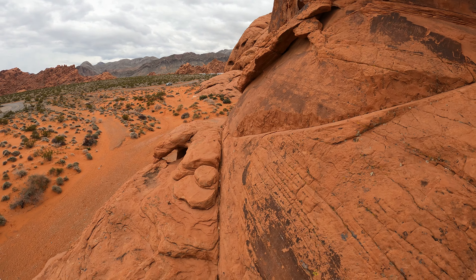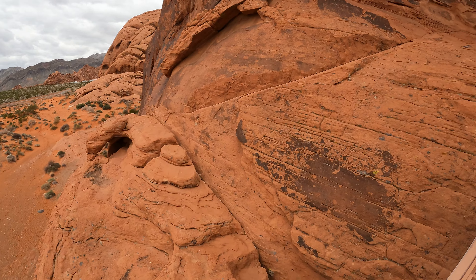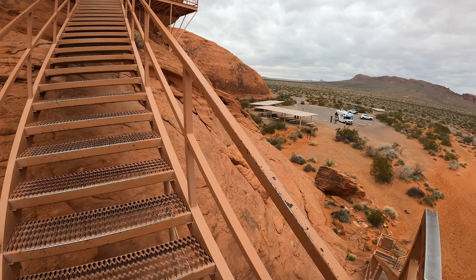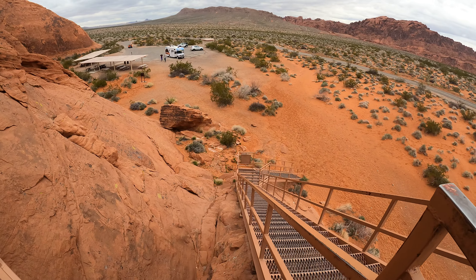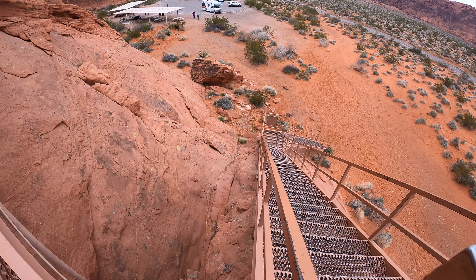There's a cool little natural arch right here. Here are the metal stairways, and next to the metal stairway there's an old stairway carved into the rocks.